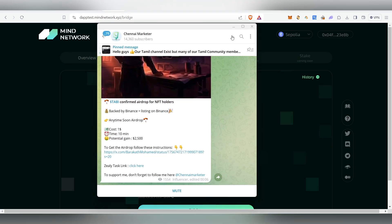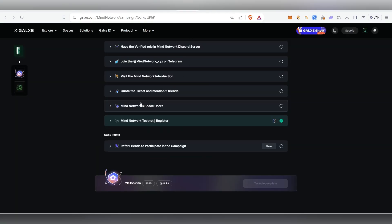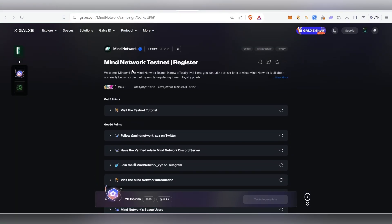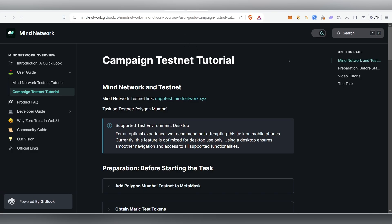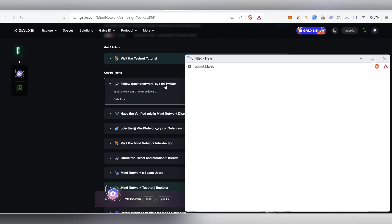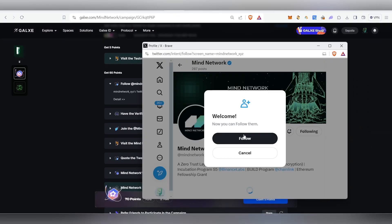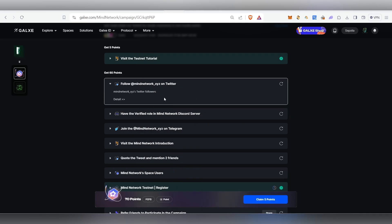Currently those are the tasks available in MyNetwork — transfer and bridge. Swap and stake are coming soon; I'll announce in my Telegram channel when they're available. After completing these tasks, head back to Galaxy. Click Visit for the first task, click Continue to Access, come back and tick it off. Then follow MyNetwork on Twitter and tick that task.